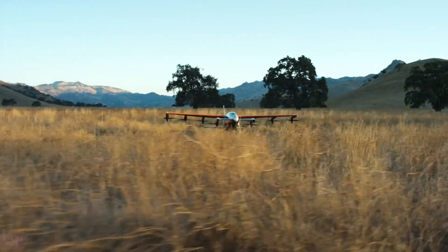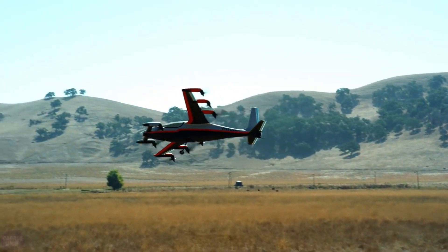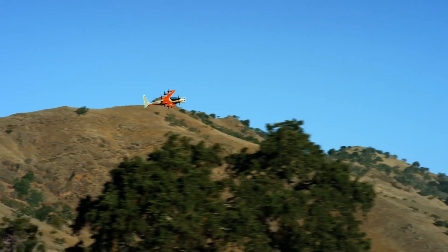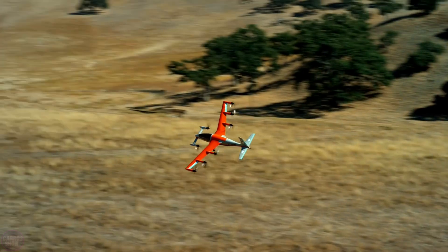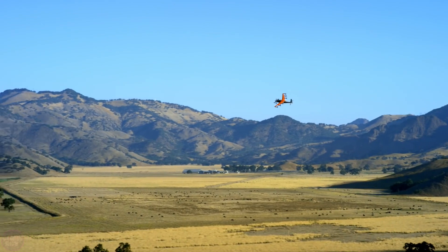The single-seat Heaviside, like many future flying cars, is fully electric and offers two modes of control. It can reach speeds of up to 354 kilometers per hour and is extremely maneuverable. Heaviside is capable of flying in both autonomous and manual modes, although most flight tasks in manual mode are handled by the computer rather than the pilot.